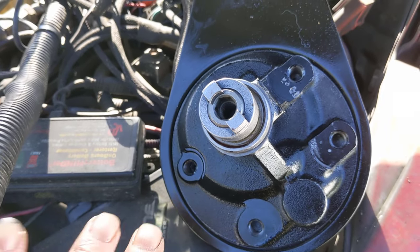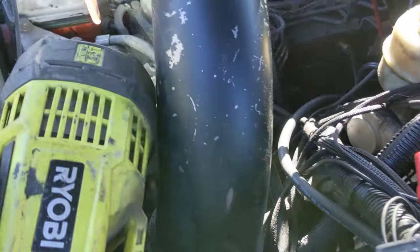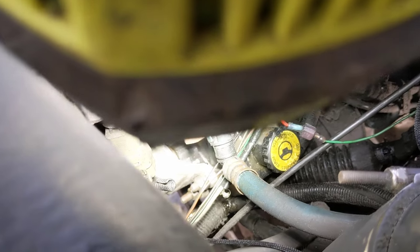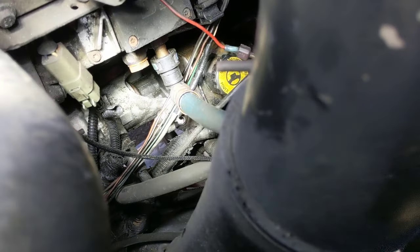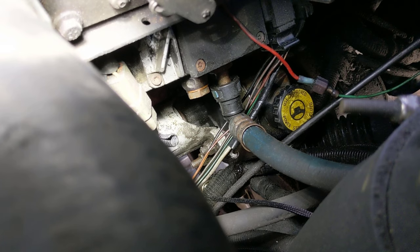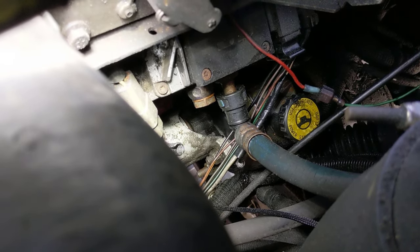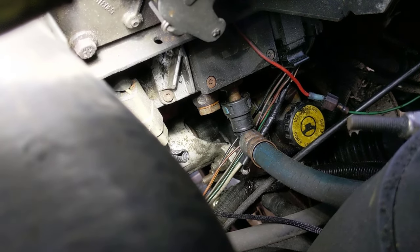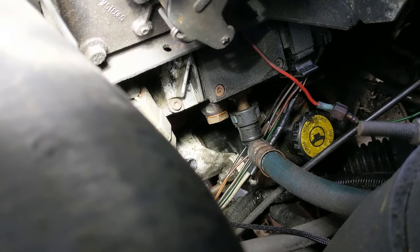Once you've got the lines loose, there are going to be four studs with nuts on them. There are two right there, one in the back, and one on the bottom. Some of these are easier to get from the top and some from the bottom — you've just got to see what works best for you. Take those nuts loose and then the whole thing should slide straight back and you'll be able to lower it down.